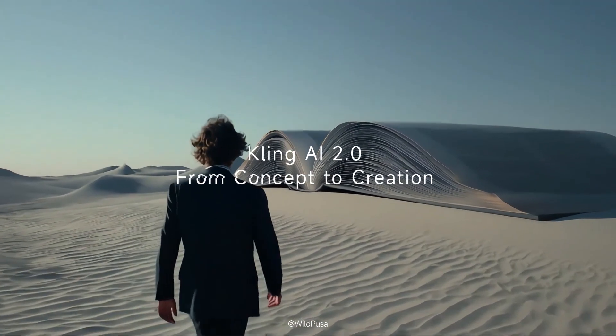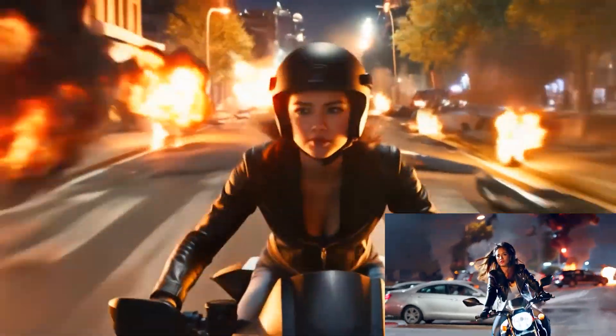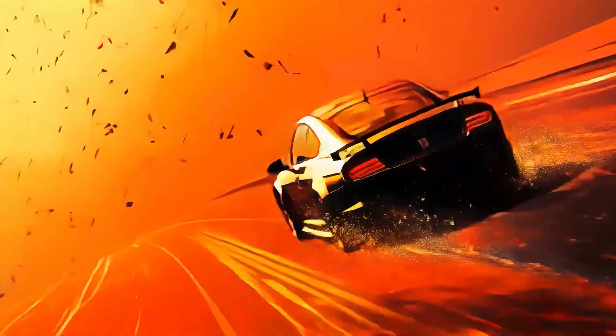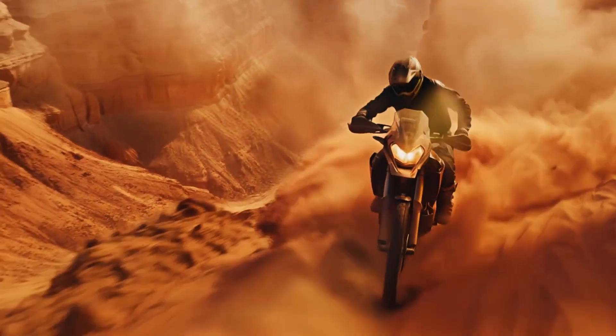Kling AI 2.0 is honestly mind-blowing. Compared to version 1.6, it's made huge improvements, especially when it comes to handling fast, dynamic motion. The results are sharper, smoother, and way more cinematic. That said, Kling 2.0 isn't perfect yet. There are still a few limitations you should be aware of.